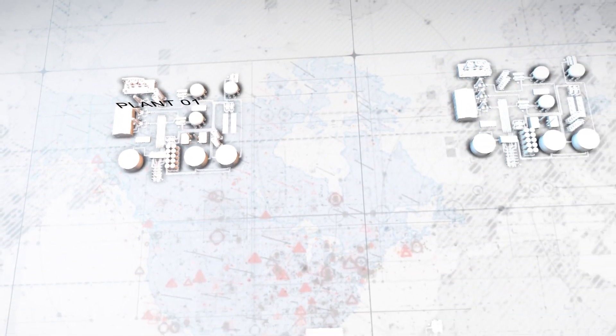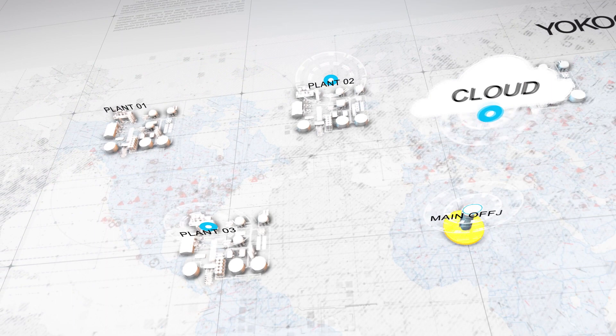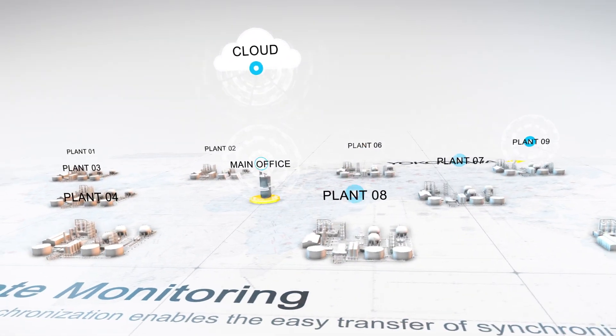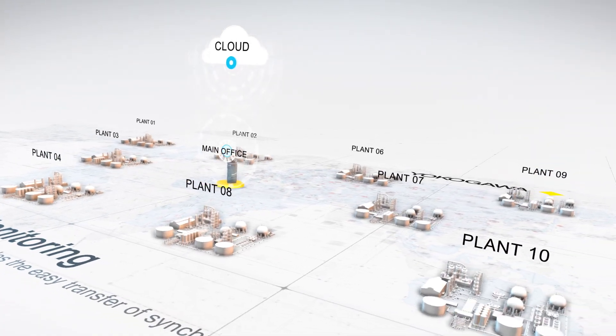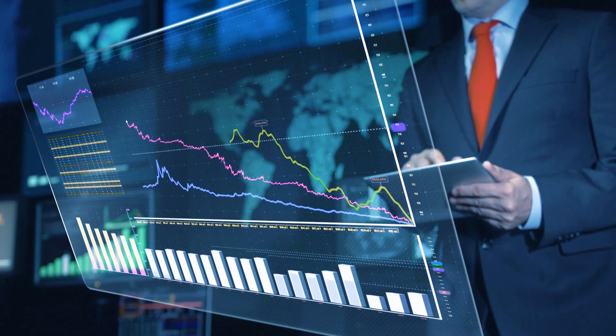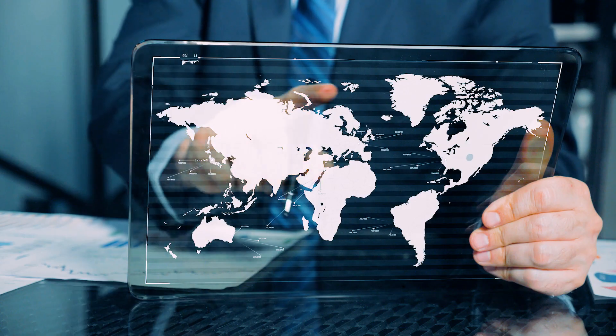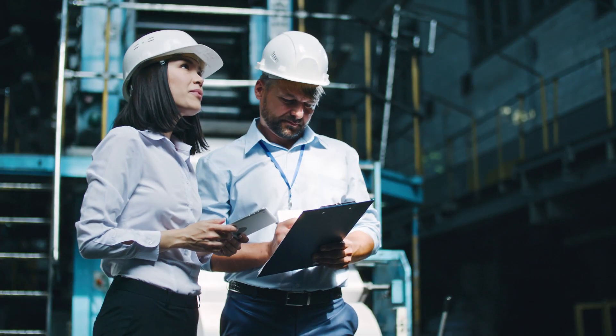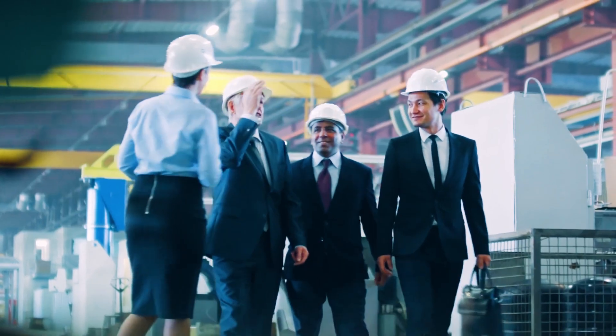Single or multiple plants can be monitored locally, remotely, or via the cloud, saving time and ensuring consistency across sites. The result is a master alarm database and reporting and analysis package, ready to be visualized or easily shared across the organization, from operators to senior management.